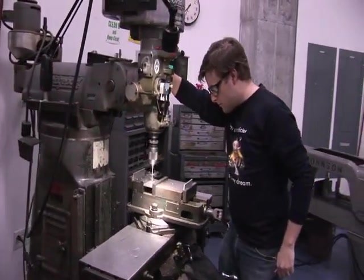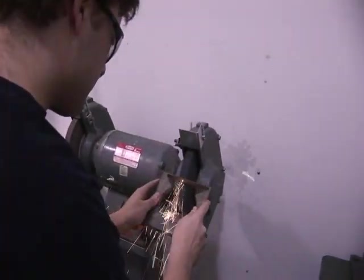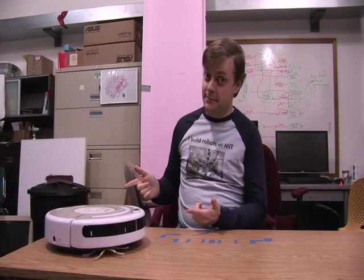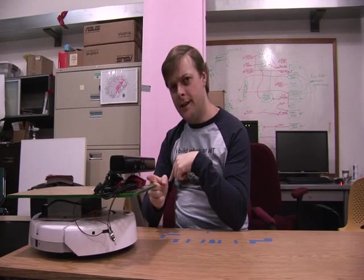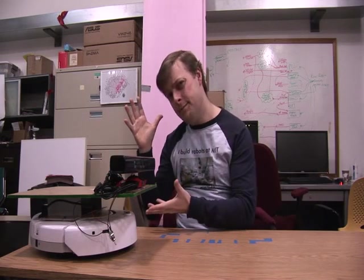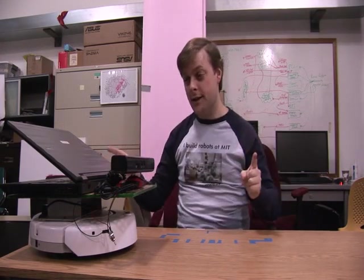To address this problem, I'm putting together a robotic platform called BillyBot. So if we had a Roomba, or a Create, we could put a platform on top of it, and then a Kinect on top of that. Finally, we need some kind of laptop to run all the software.